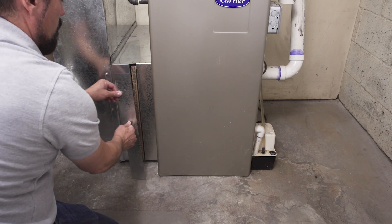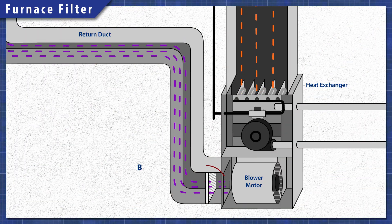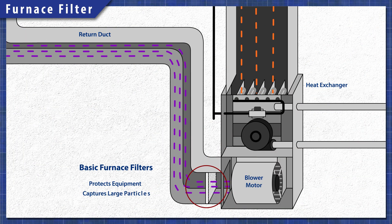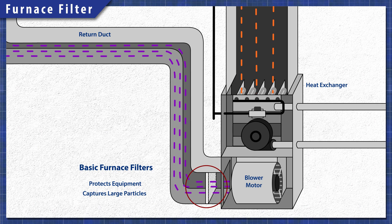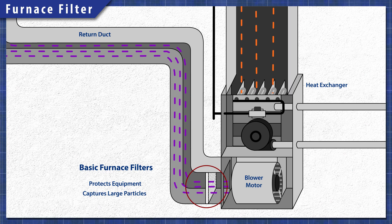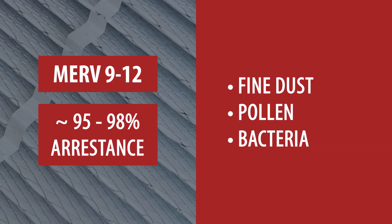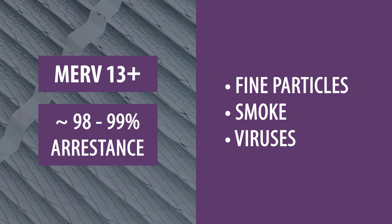You might be wondering which filter will be best for wildfire smoke. The primary job of a furnace filter is to protect the equipment, not to purify the air. Basic filters just capture large particles, which helps extend the life of the blower motor. Higher rated filters have now become available, capturing smaller particles like bacteria, viruses, and smoke.